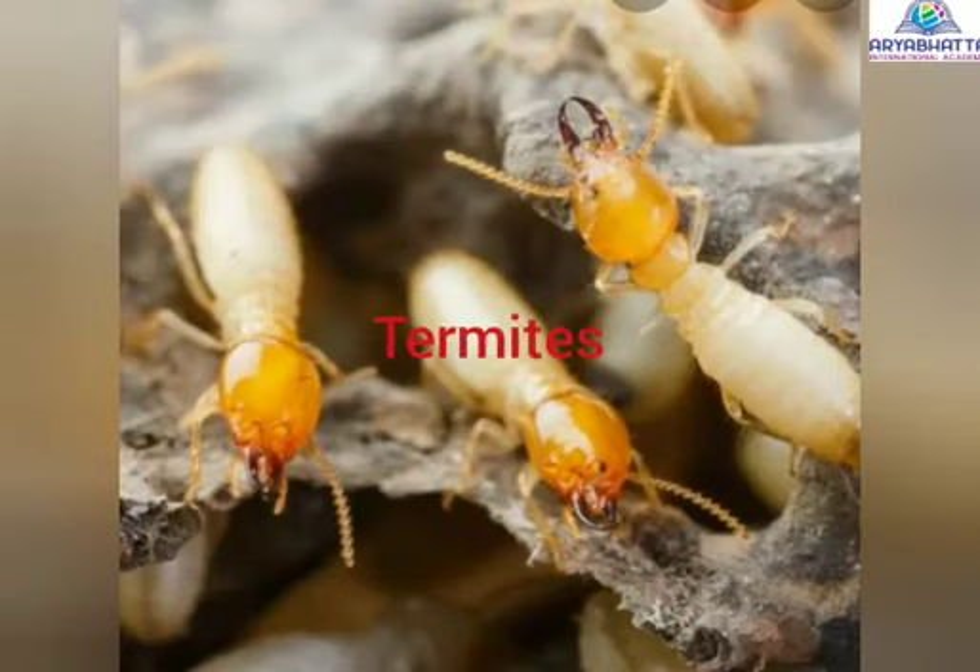Certain insects like termites feed on the wooden furniture such as cupboards, chairs, tables, and other wooden things.